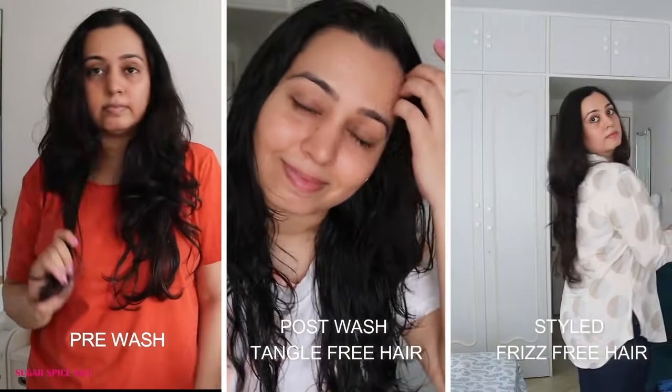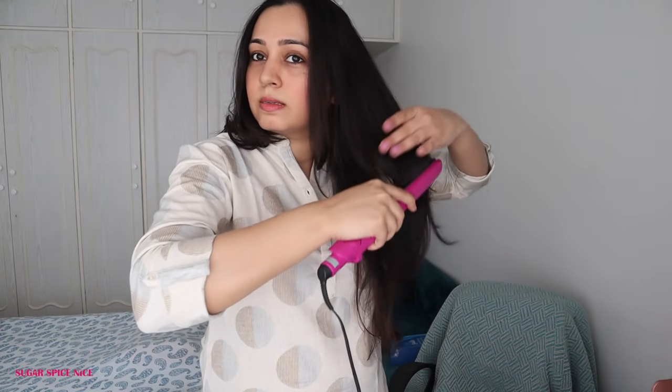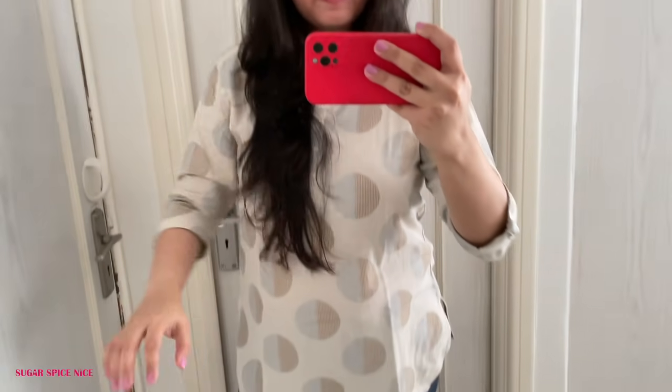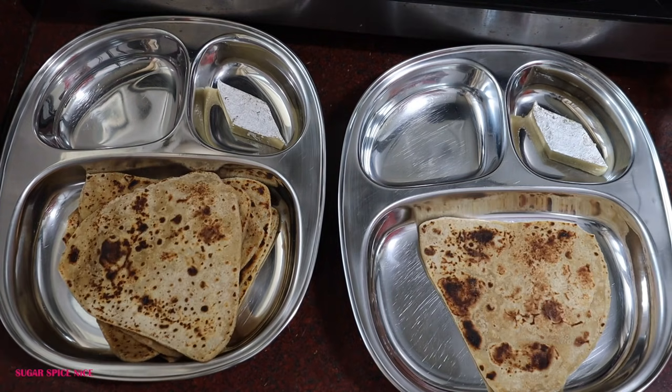The No Haircut Cream is sulfate and paraben free and doesn't weigh my hair down — it makes it more manageable and nourished. I'm super attached to my long hair and this cream is helping me maintain them. It costs ₹499 for 200ml — links are in the description. As lockdown eases, it's time to unleash your beauty this festive season. I decided to wear this kurta-tunic for a change and I'm heading out for some shopping, but first I need to eat — let's enjoy that yummy mini thali!